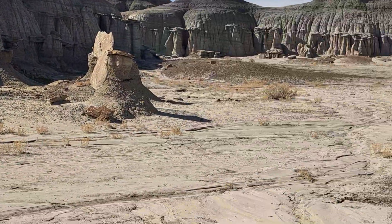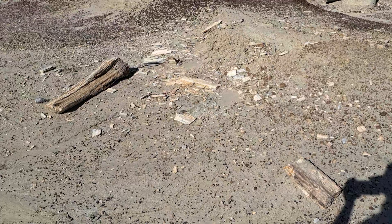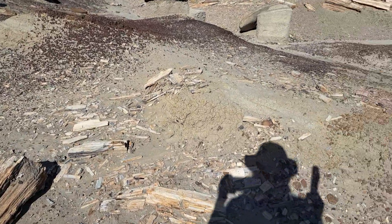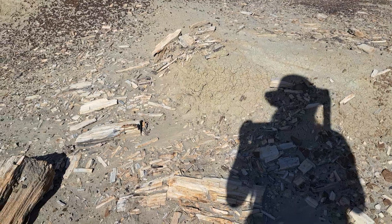But something I wanted to show you guys was another unique feature. Have you ever seen wood that looks rather scared? Well, perhaps if you have, you may have called it petrified wood.